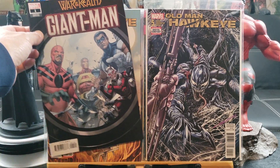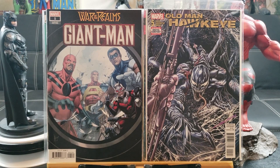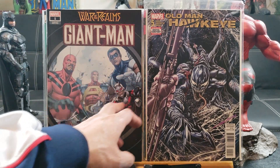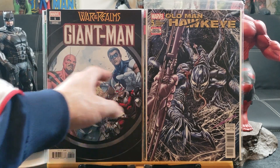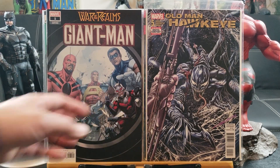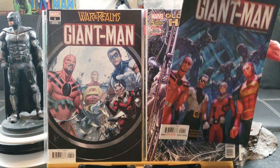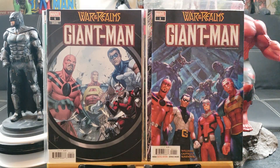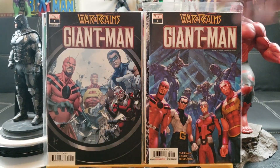War of Realms Giant-Man number one variant edition, looks like it's featuring all his past looks — Ant-Man, Giant-Man, whoever can grow in size. I guess that's why it's called that. Here's the regular edition and that's the variant edition.